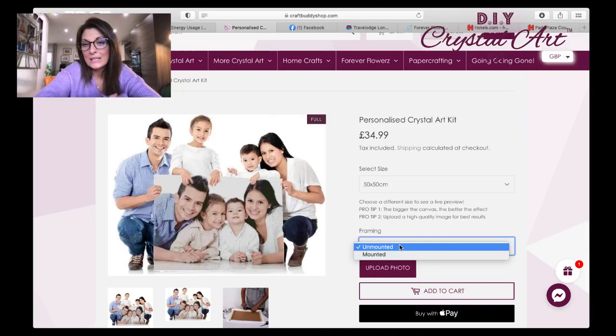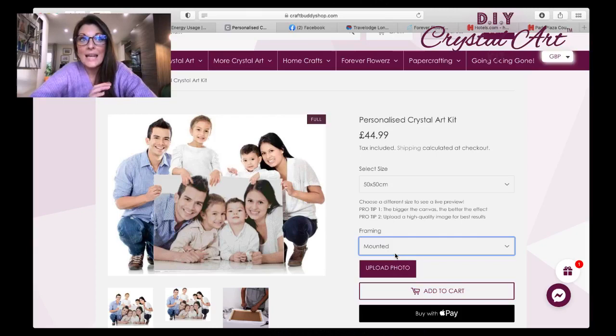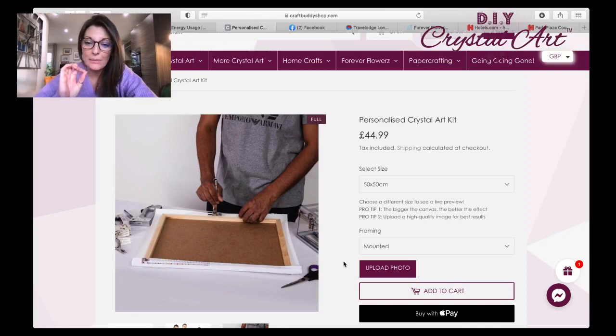For framing, you can have it unmounted — just the roll of canvas — which lots of people like to frame afterwards, perhaps behind glass to stop it getting dusty. Or you can have it mounted, which is how all our Crystal Art canvases come: with that hard board behind it, stretched onto a frame. I personally find that easier to work with — no creases in the canvas, and the hard board gives a little more pressure to attach your crystals really securely.